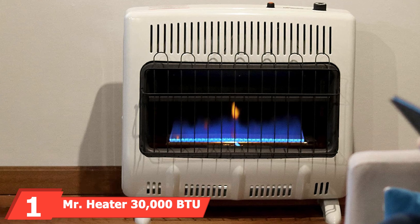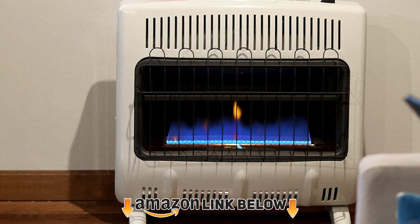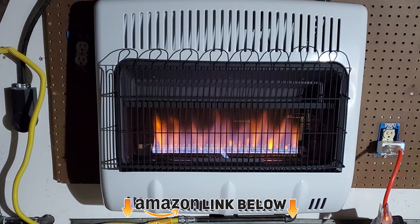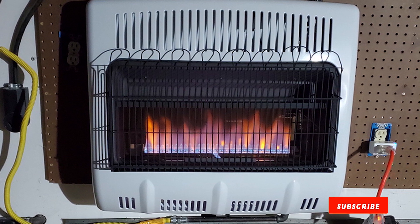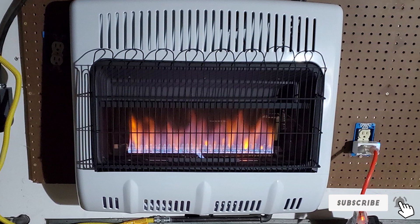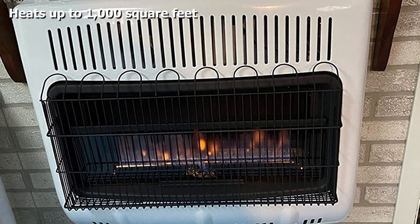At the first position of our list, we have the Mr. Heater 30,000 BTU vent-free natural gas heater. Mr. Heater's 30,000 BTU natural gas heater is worth checking out for small to medium-sized garages. This blue flame convection heater produces enough heat for spaces up to 1,000 square feet, offering even warmth throughout the space.